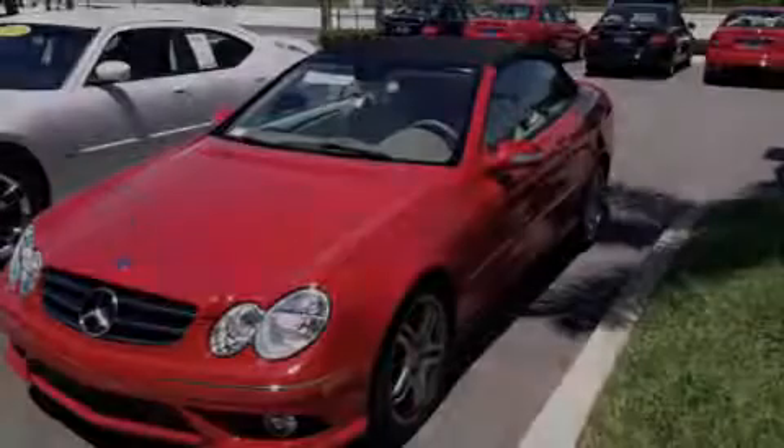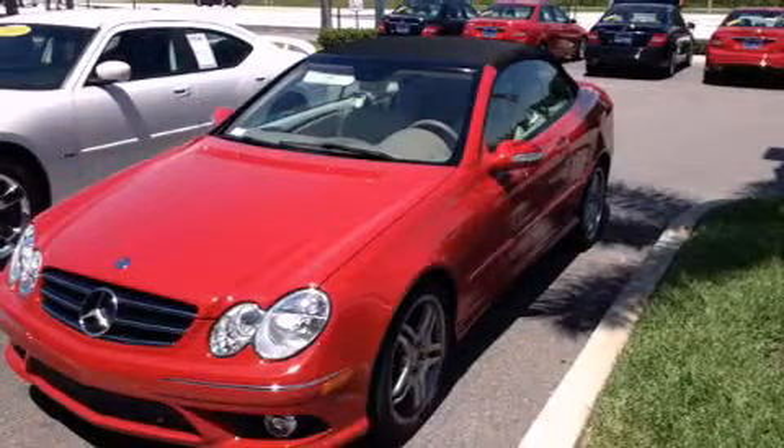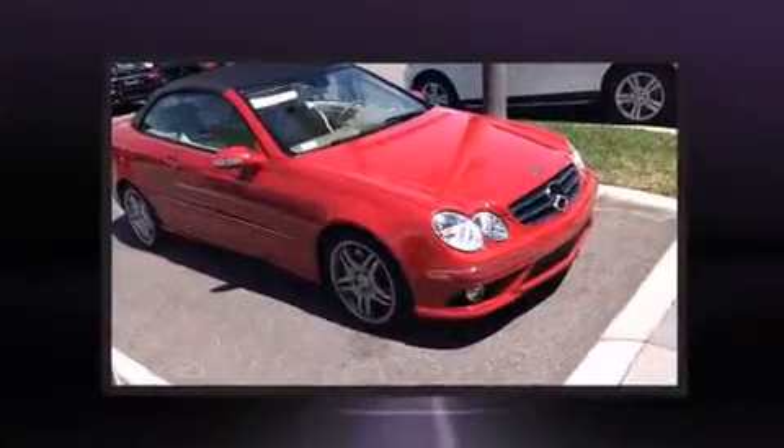Introducing the 2008 Mercedes Benz CLK class. Mercedes Benz made sure to keep road handling and sportiness at the top of its priority list.